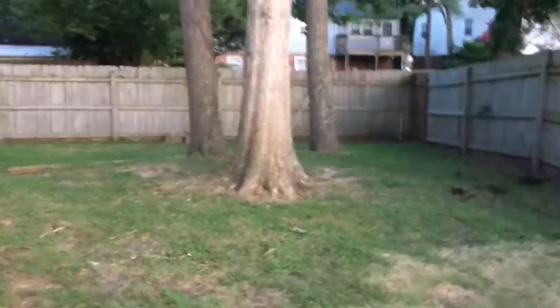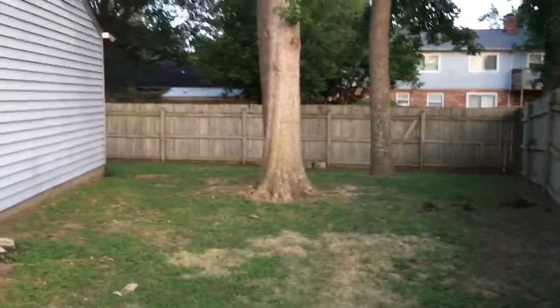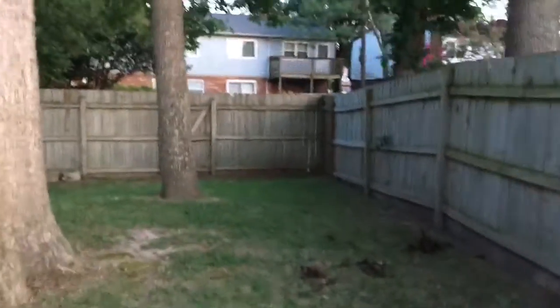You have your fence right here, your gate to get in, and then obviously the backyard. This is actually a really big backyard and part of the common area.